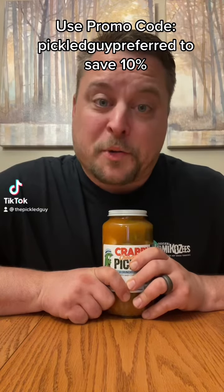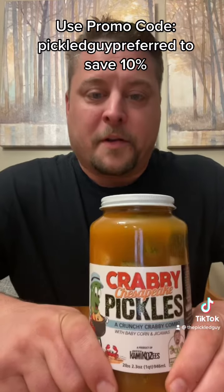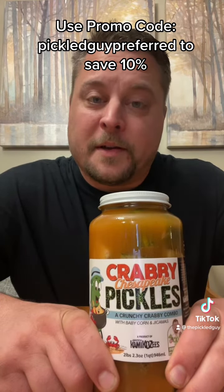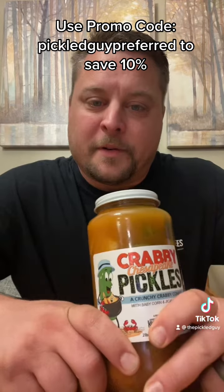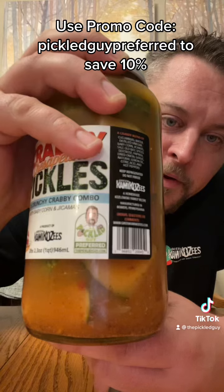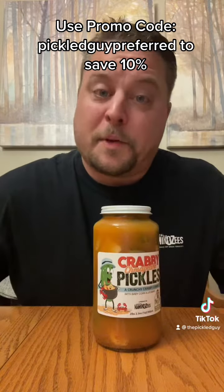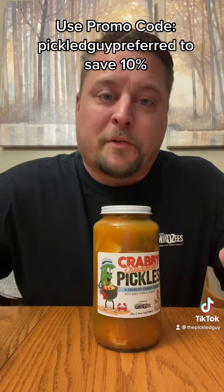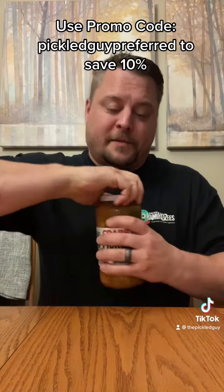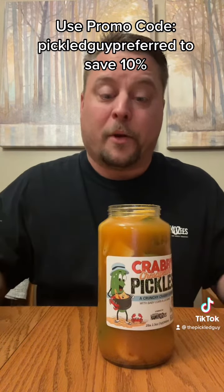I have a really special item to review tonight. These are the Krabby Chesapeake Pickles by the Green Kamikazes. Not only are they special, but they have my name on them. It's been a long time that I've worked with the Green Kamikazes and we have a great relationship, and I'm really proud to be working with them on a pickle.